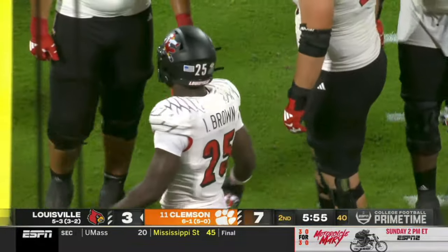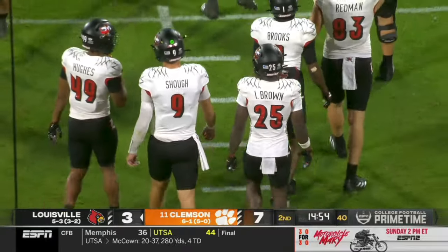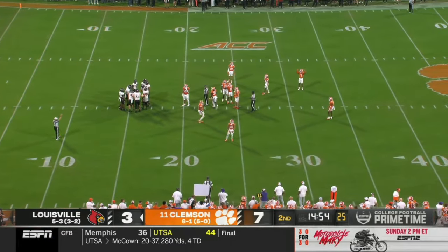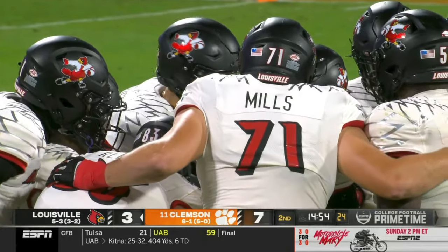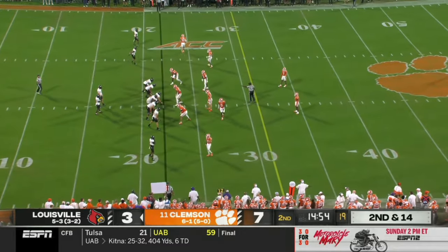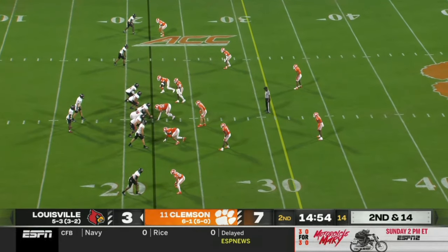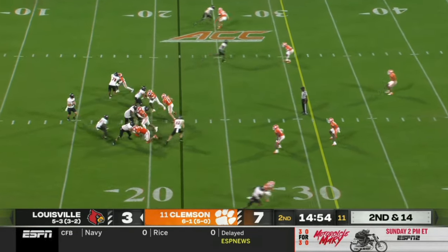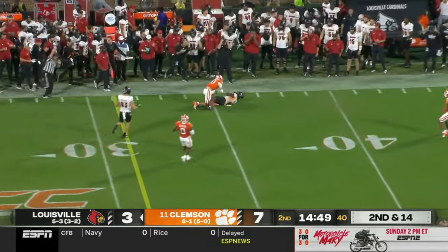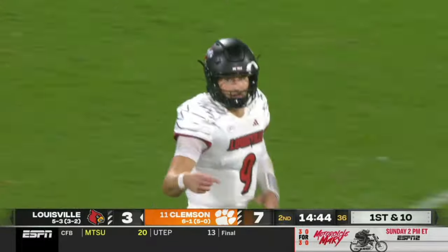Self-inflicted errors — you're backed up in your own territory on the road in a hostile environment, a place you've never won. Can't afford to have those critical errors. Now third and long, and the crowd noise is really going to ramp up. What does Wes Goodwin, the defensive coordinator for Clemson, do — send five or just rush and play coverage? They're sending pressure, and Shuck throws a long ball to the outside. He had missed on four in a row until that one to Chris Bell. What a third-down conversion for Louisville — a gain of 14. He let this ball go way before Bell came out of the break, knowing the rush was coming.